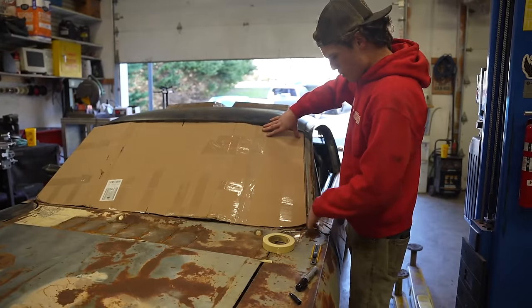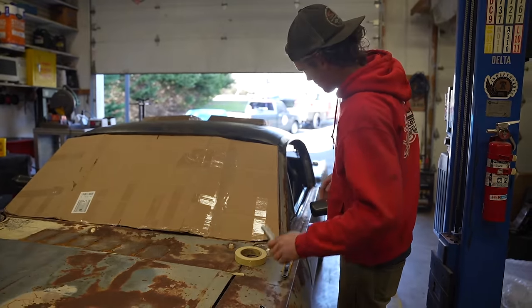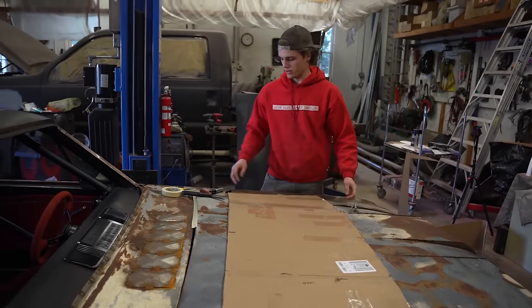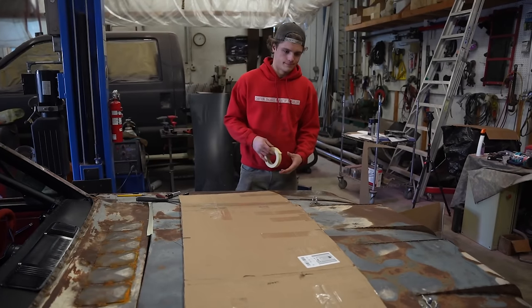Close but no cigar. Honestly I think this is a pretty good baseline. I'm going to add extra to the bottom as it is not straight like my cameraman, and then we'll go from there.